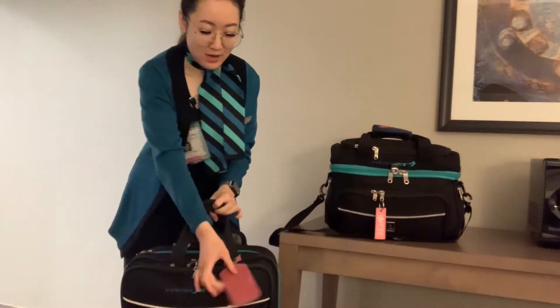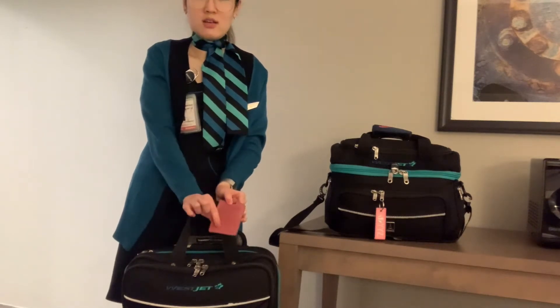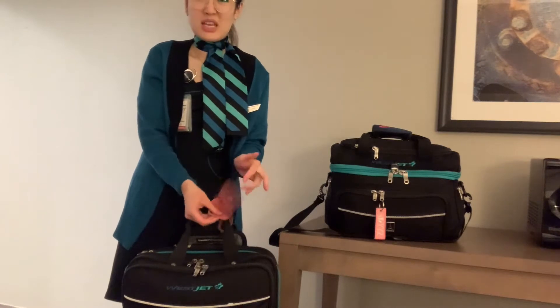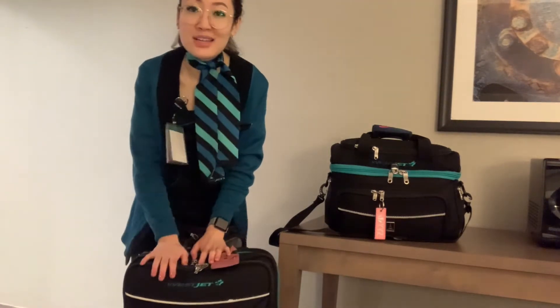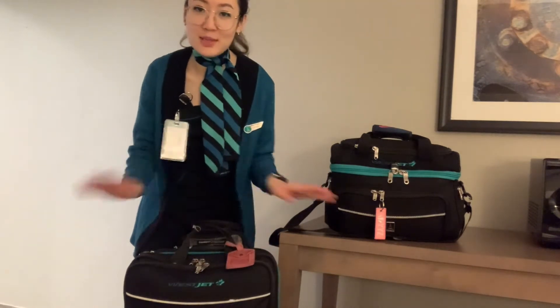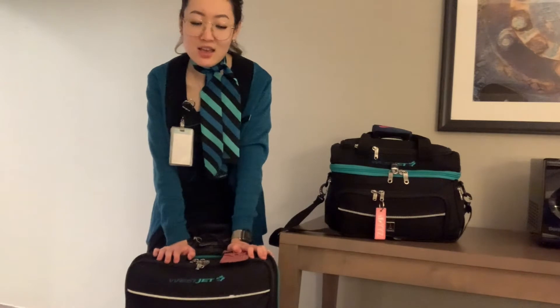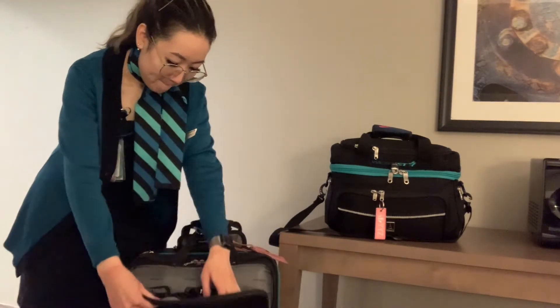I wanted my laptop, and this is a laptop bag as well. So this is it — we have a little luggage tag on it with my name on it, just in case it gets lost. Everyone employed by the company has the same luggage, so you have to have something to differentiate, especially if you're deadheading. It has three pockets.